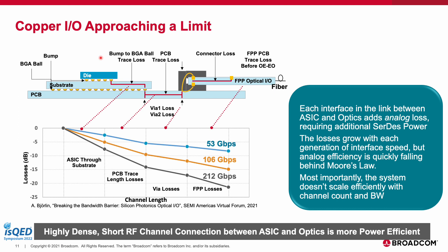Looking at a cross section of a front-plate pluggable system, a typical channel goes through multiple transitions from die to substrate to PCB to front plate connector before the optical conversion. Each of these interfaces translates to additional loss, requiring additional SerDes power. The graph on the bottom left shows how an electrical signal degrades once it leaves an ASIC and travels to an endpoint. As the line rate increases from 50G to 100G to 200G, the losses through a standard system increase from under 10 dB to over 20 dB.